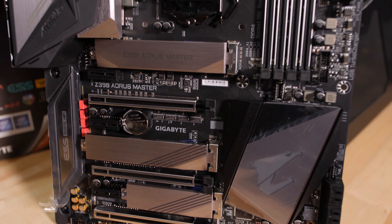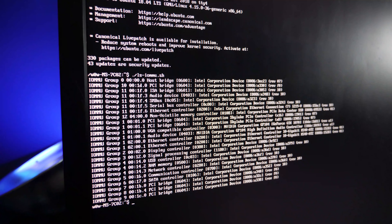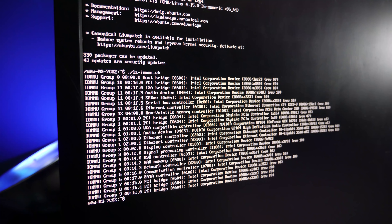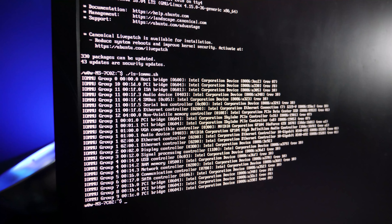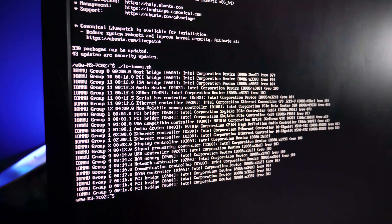Let's talk about the PCIe slots and layout on this board. There are three x16 slots. Two are wired to the CPU for x16/x0 or x8/x8 operation, and the other one is through the chipset — so that's going to be x4, but it shares resources with other stuff on the motherboard. Check the manual depending on your combination of peripherals. Unfortunately, for virtualization aficionados, Z390 is crippled in one important way: all of the devices attached to PCIe lanes, whether it's x8/x8 as on the Z390 Aorus Master or x8/x4/x4 on some other motherboards, all those peripherals are in one IOMMU group.